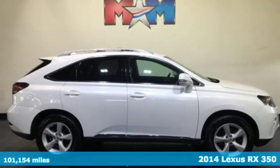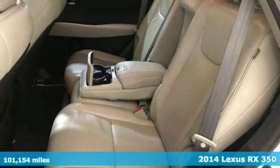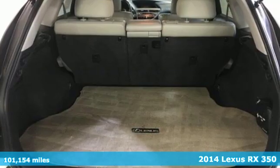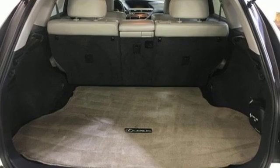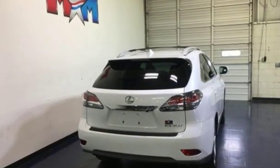Here's a 2014 Lexus RX 350. This RX 350 is sophistication sharpened and luxury transformed. The untamed elegance will take you away. It boasts an impressive list of features like these.